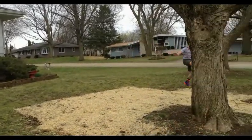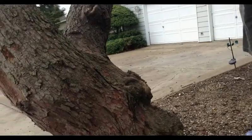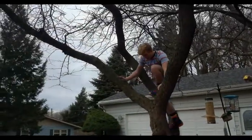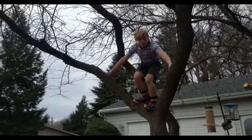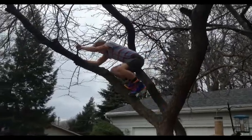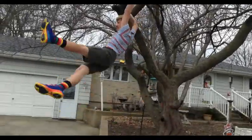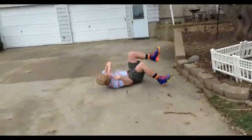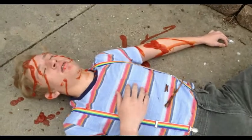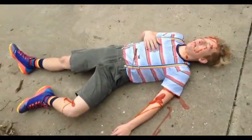Welcome. Oh no, that kid fell out of the tree. Somebody called an ambulance. Where are his parents? What happened? Oh no!